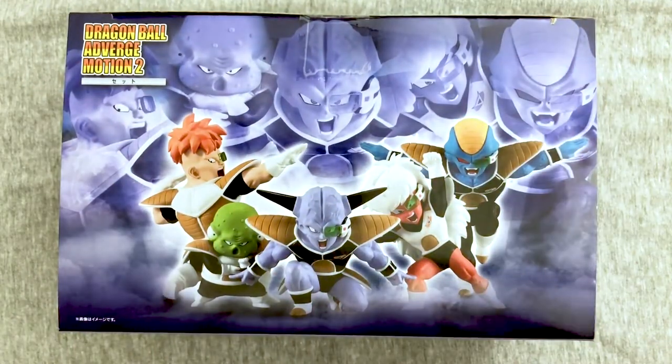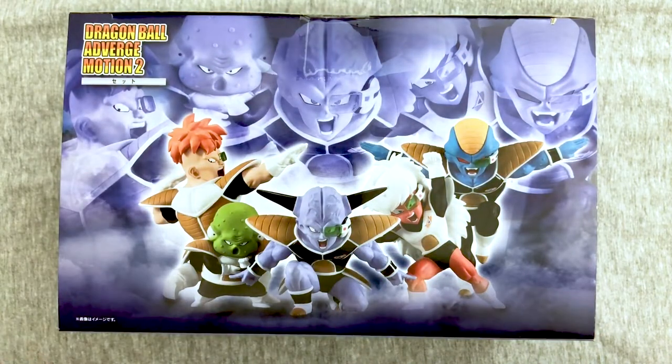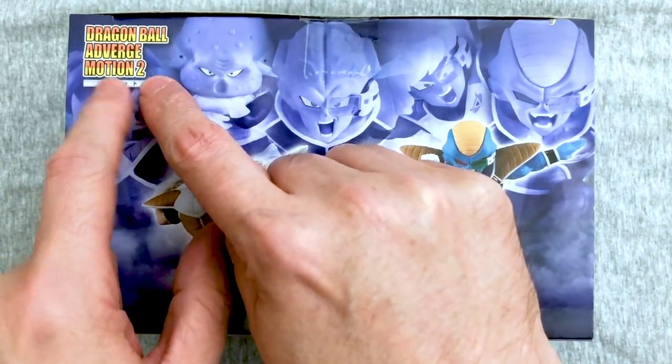Hey everybody, welcome back to Dragon Ball Toys Tuesday. Mary's here. I totally forgot what we're doing for a minute. And today we are here for some Dragon Ball Adverge Motion 2.